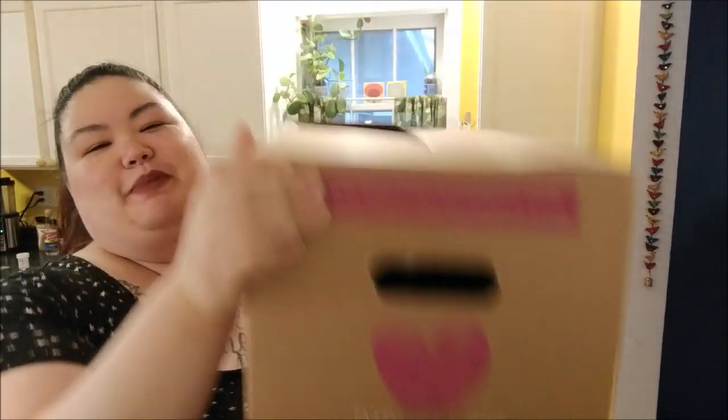It's the Imperfect Produce box. In case you don't know what that is — which is highly likely because I had never heard of it before I stumbled upon it — I'm super pumped to share it.